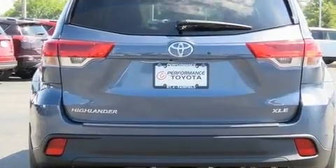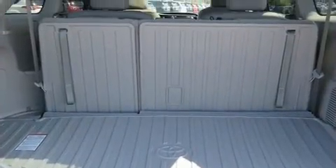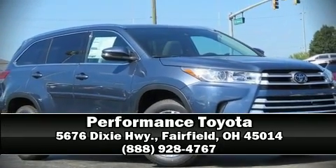Side-curtain airbags deploy in extreme circumstances, shielding you and your passengers from collision forces. We'd also be happy to help you arrange financing for your vehicle. Call now to schedule a test drive.